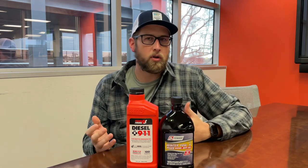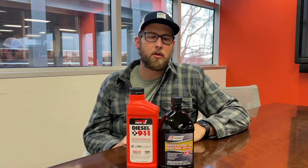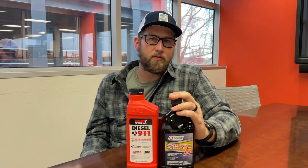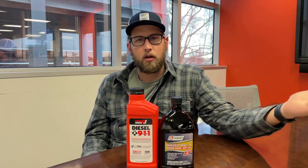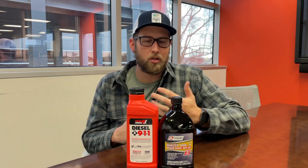If you're trying to figure out the mathematical equation at the truck stop, just go ahead and dump in some more. Typically these are going to treat about 250 gallons per bottle. That gives you 100 gallons on your driver's side tank, 100 gallons on your passenger side tank, and then enough to treat the reefer from completely empty to a full tank as well.